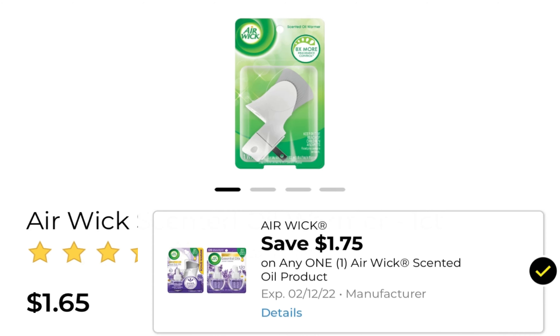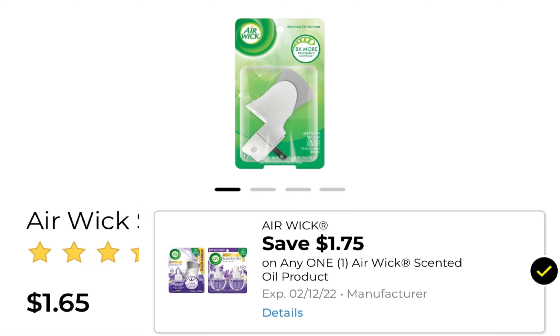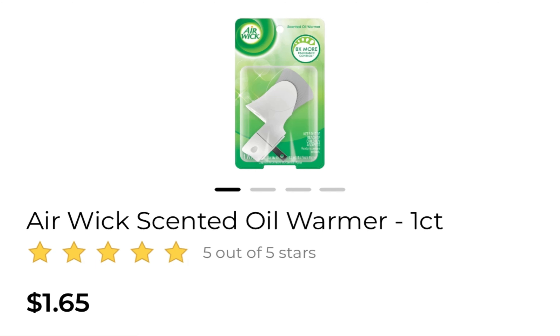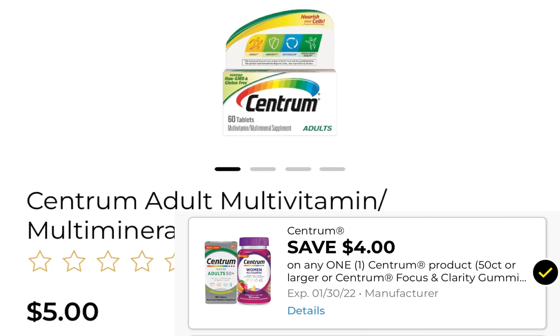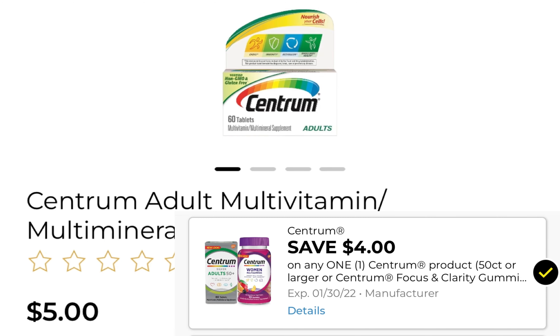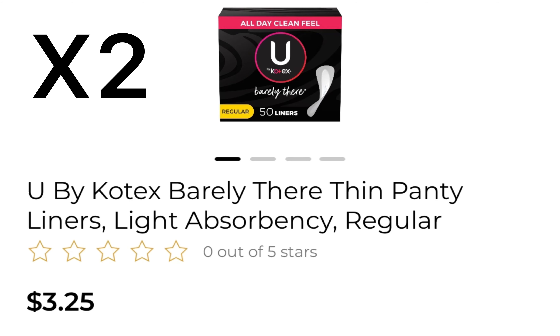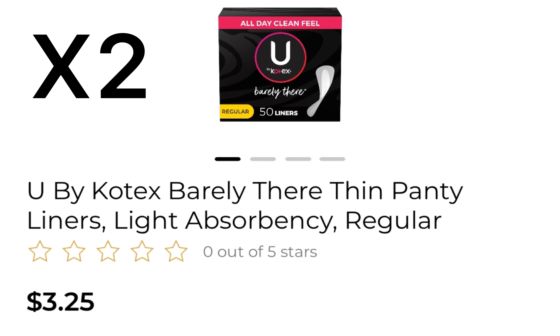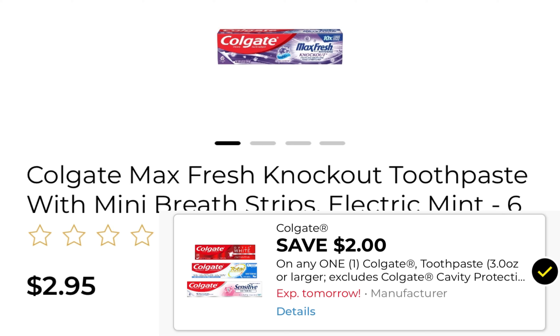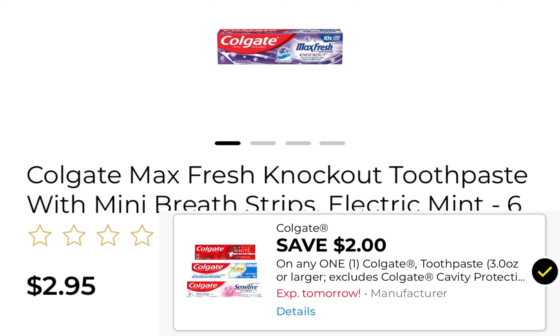Deal number two: pick up one Airwick warmer at $1.65 and use this $1.75 coupon. Pick up one Centrum at $5 and use this $4 off coupon — again, do not clip the $1.25 coupon. Pick up two Kotex liners at $3.25 and use a $4 off of two coupon. Pick up one Colgate Max Fresh at $2.95 and use the $2 off coupon.